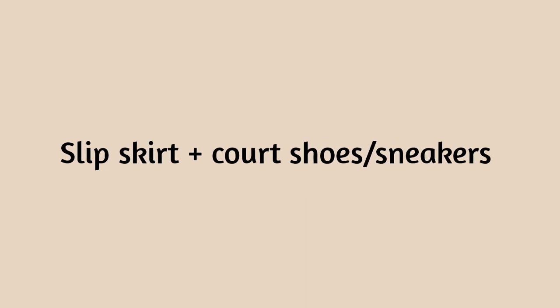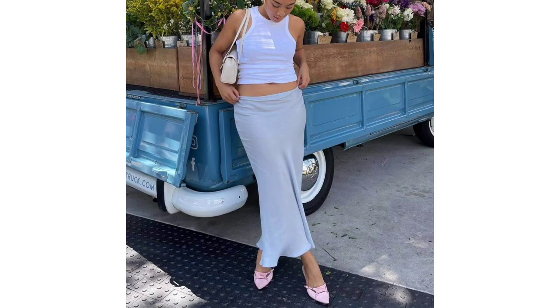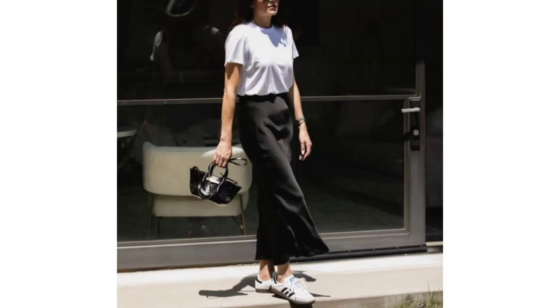Slip skirt and court shoes or sneakers. Going out? Slip on a slinky midi skirt and some pretty heels or sneakers to give your tank top an entire overhaul.